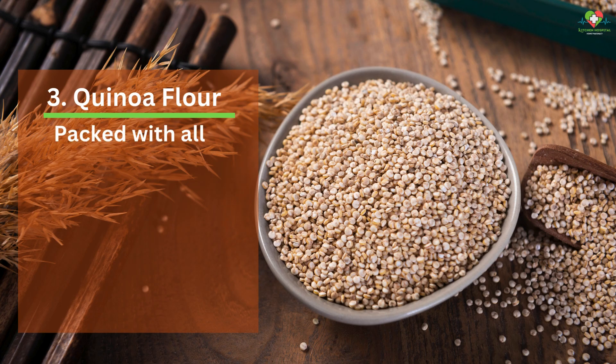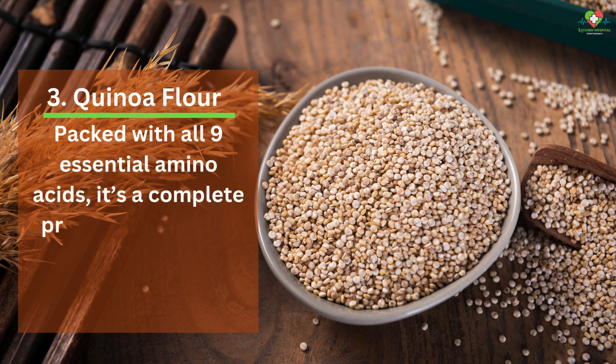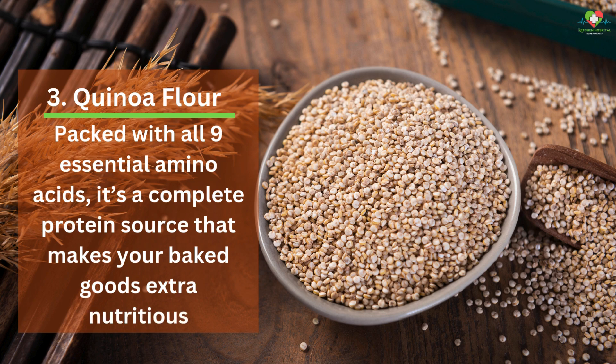3. Quinoa Flour. Packed with all 9 essential amino acids, it's a complete protein source that makes your baked goods extra nutritious.